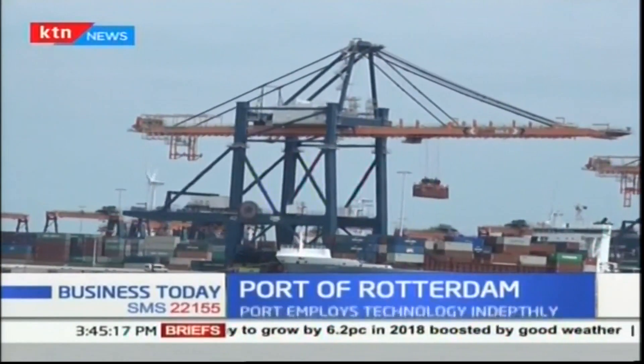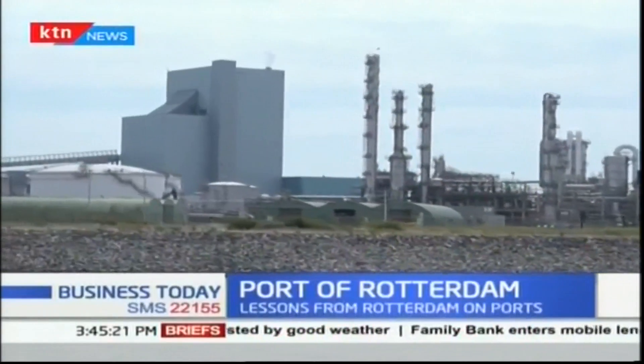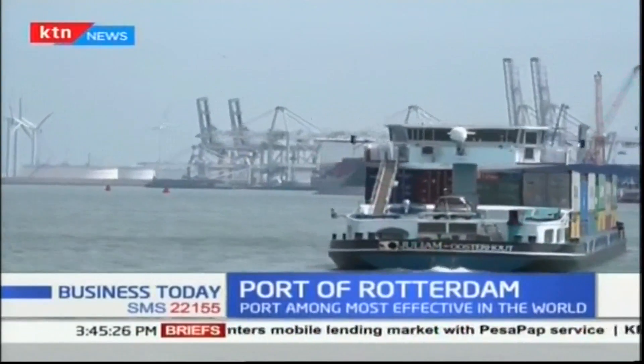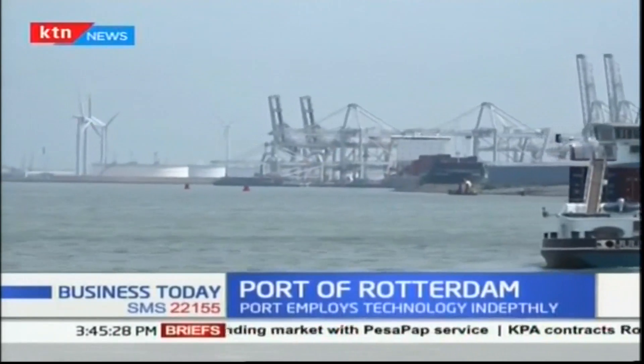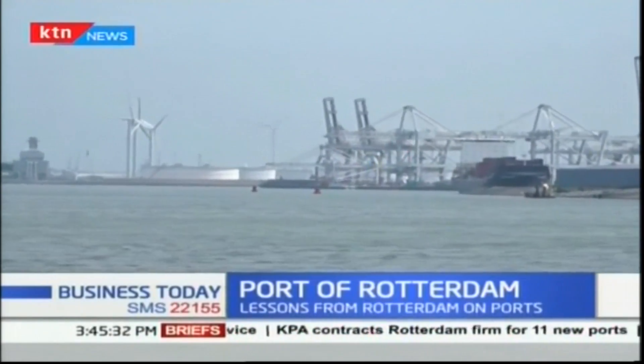Despite its ideal location, the port of Rotterdam has river canal, road, railway, air, and pipeline transportation connecting it to the interior of the hinterland.